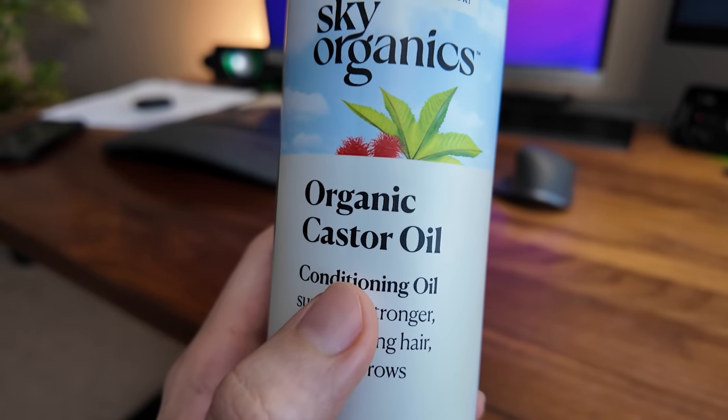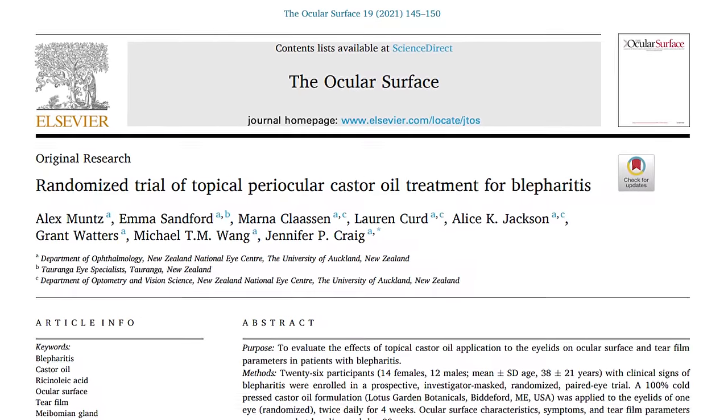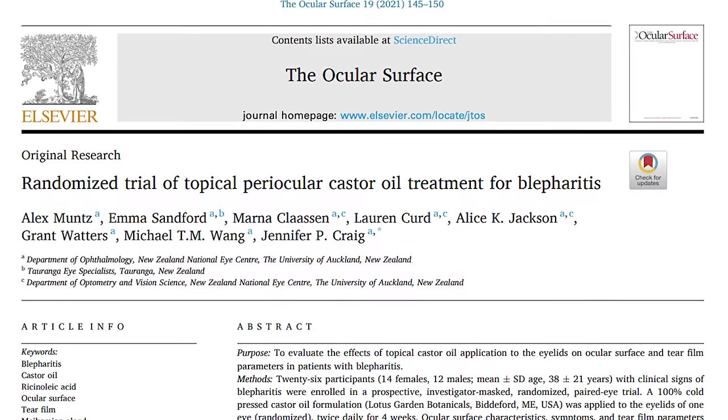So what does this all mean? There are a lot of claims out there about castor oil and the eyes. For example, one benefit claimed is that it can help with under-eye bags, because castor oil has some anti-inflammatory properties. I couldn't find any studies specifically looking at eye bags and castor oil, but this study did show a reduction in lid margin thickening. So perhaps it could help reduce the swelling of under-eye bags — but we still need real studies on that subject.